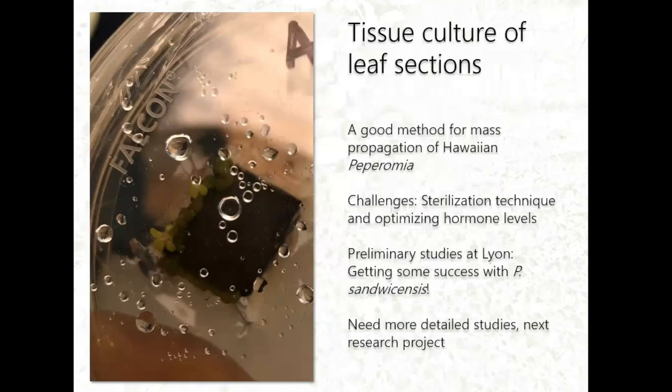My previous graduate student started the tissue culture work, and we've had some success getting plantlets. One of the key challenges is optimizing the sterilization technique because too much sterilization kills the whole leaf section, while too little results in contaminants. I just received a grant from the college to collect more Peperomia species, and tissue culture work will be part of that research, hopefully starting by spring of next year.